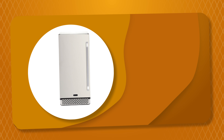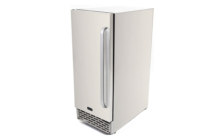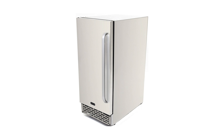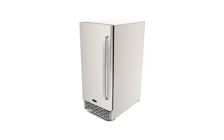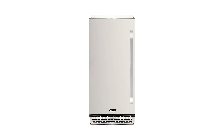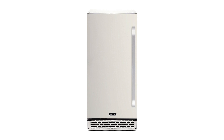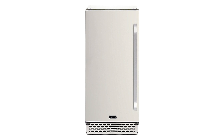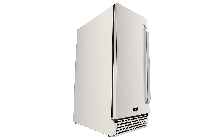Number 9. The Whynter Energy Star Outdoor Refrigerator is an amazingly compact design that takes up much less space compared to other models on this list, while still offering substantial storage room. It carries a substantial temperature range between 35°F to 50°F, and features reversible door hinges, a reliable door locking system, and soft LED lighting.